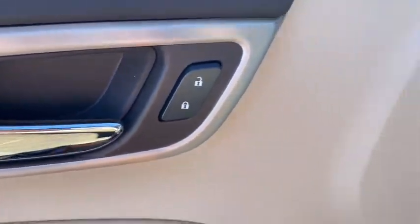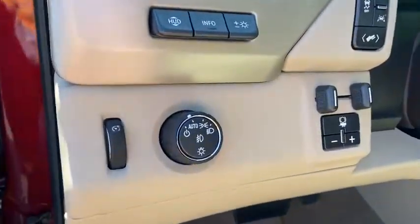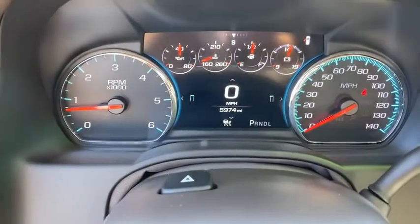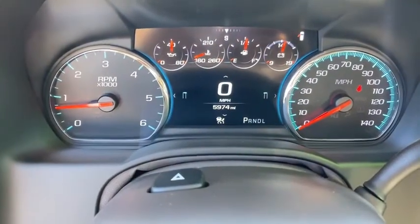Electronic stability control, fog lights, security system, power windows, compass, heated steering wheel, rear window defroster, trip computer, and heated front seats.